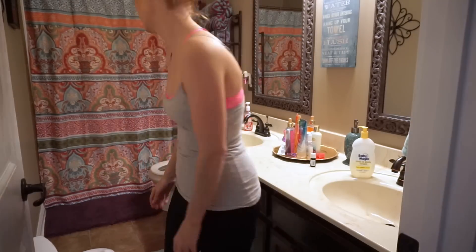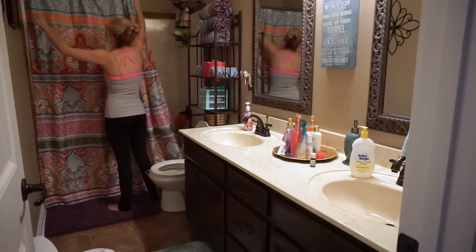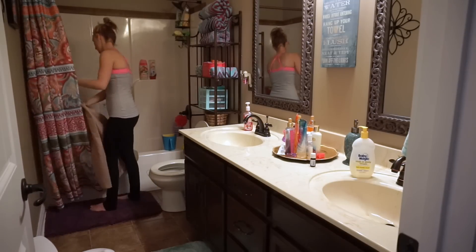So I start off by pulling out all the towels, the hand towels, the rugs, and I go and throw them into the washer.